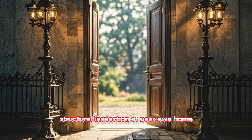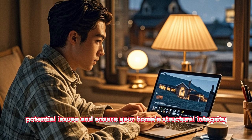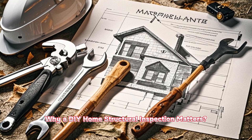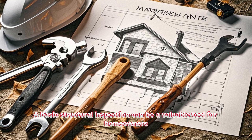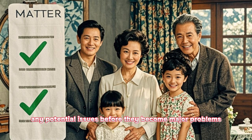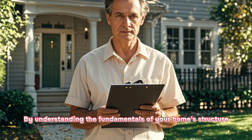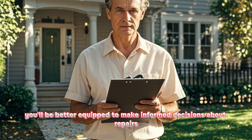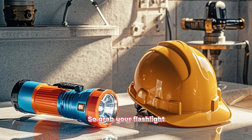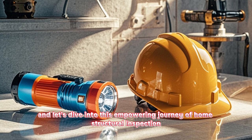You are empowered to perform a basic structural inspection of your own home. This video will equip you with the knowledge to identify potential issues and ensure your home's structural integrity. A basic structural inspection can be a valuable tool for homeowners, giving you peace of mind and highlighting any potential issues before they become major problems. By understanding the fundamentals of your home structure, you'll be better equipped to make informed decisions about repairs and maintenance, which could potentially save you money in the long run. So grab your flashlight, put on your safety gear, and let's dive into this empowering journey of home structural inspection.